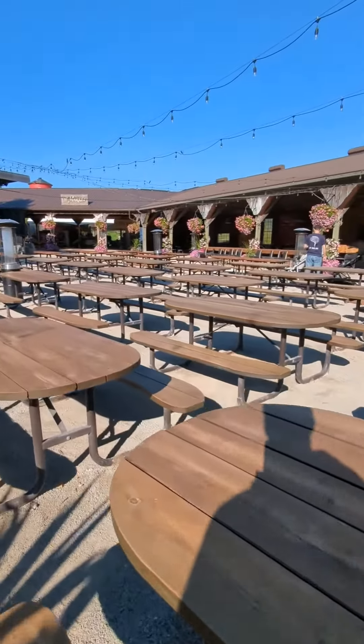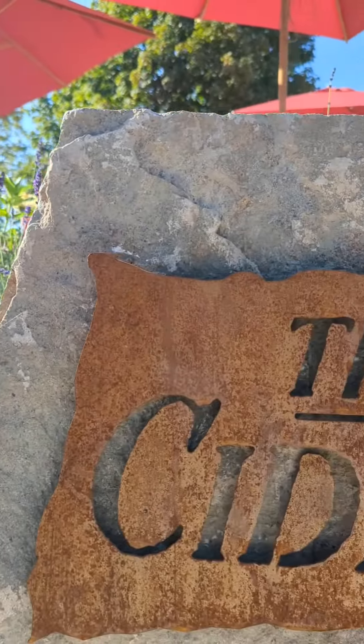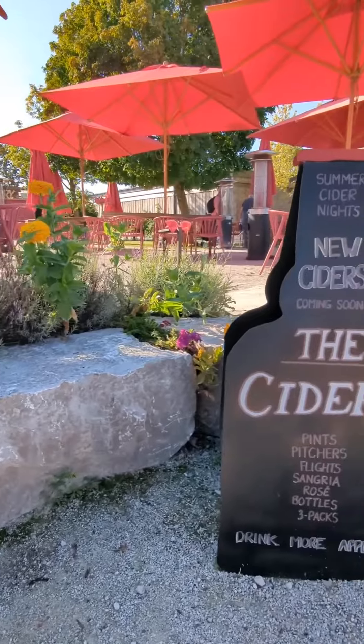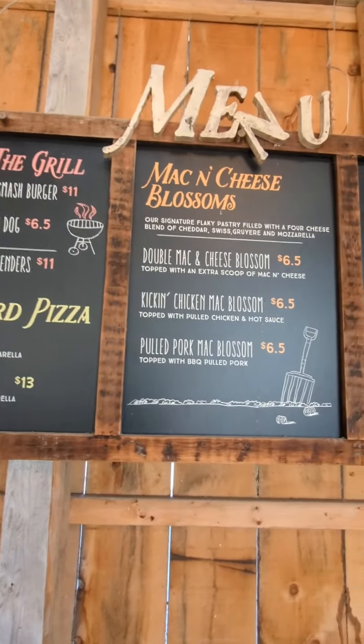This is something that we do with our family once a year, around the time of fall — so September, October — and we went this past weekend to do some apple picking, and it was great.